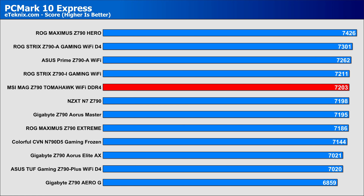In PCMark 10 Express, DDR4 or not, it's still got some legs, with a score of 7203 points, putting it just above the middle of our results. So things are looking much better.